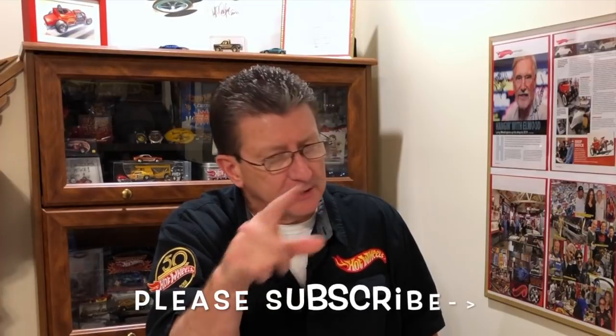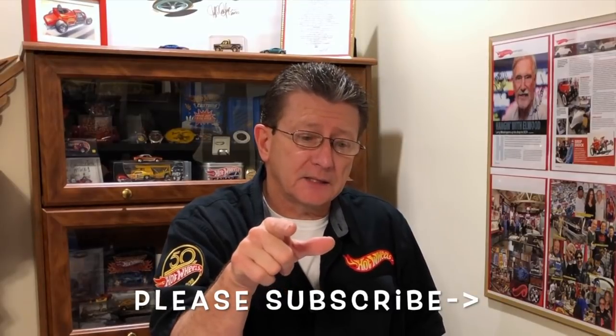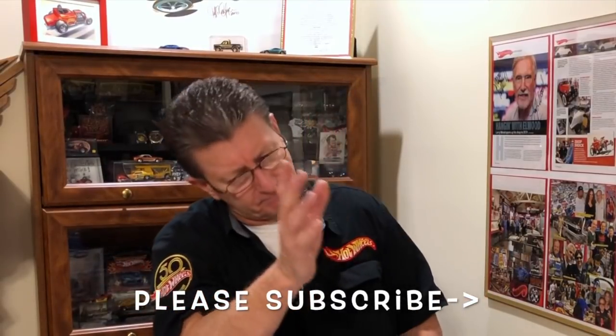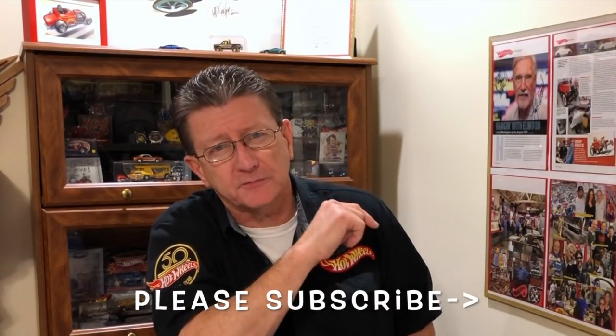Thanks for watching — really appreciate it. Please share our videos, tell your friends, and subscribe. Make sure you hit that little bell so you get a notification whenever we have a new episode coming out. Please be kind to one another. Until the next time, we'll see you right here at Hot Wheels TV — hopefully somewhere else too, like Walmart, Target, anywhere, as long as we're looking for Hot Wheels.